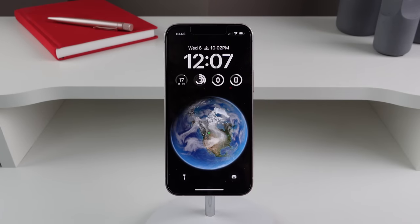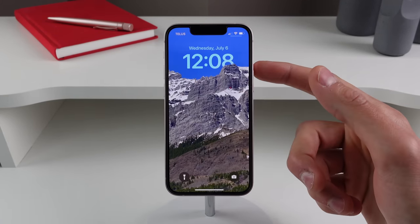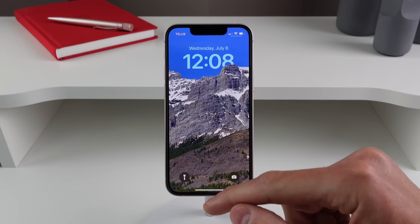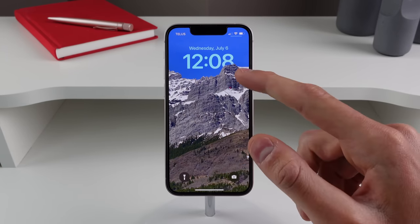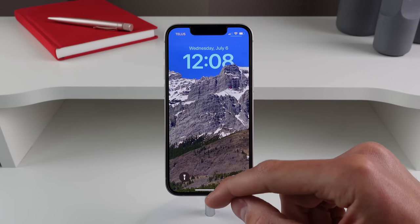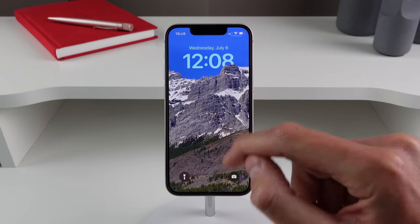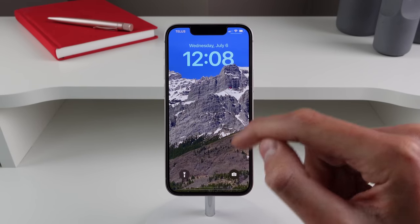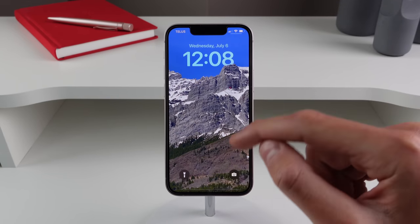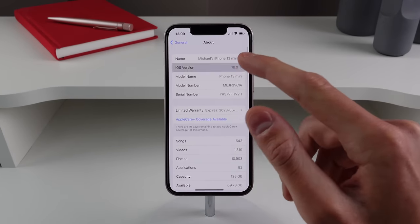Another change in beta 3 has to do with the depth overlapping effect on wallpapers. Previously in beta 2 it was buggy — when you grabbed the bottom to unlock, the depth effect would glitch out and disappear. Now it's a lot smoother and more fine-tuned. As you can see, if you grab the bottom of the screen and pull it back down, the clock numeral overlaps the mountain much more smoothly. In beta 2 it would just flash and glitch, but now the depth effect works a lot better.